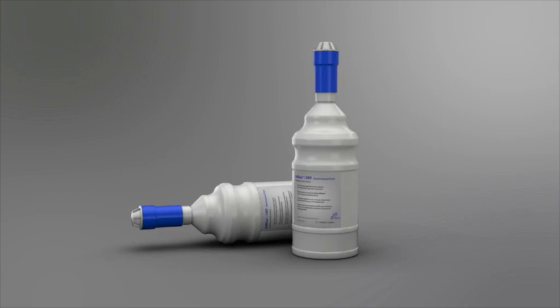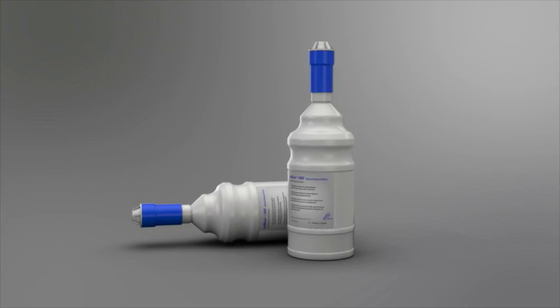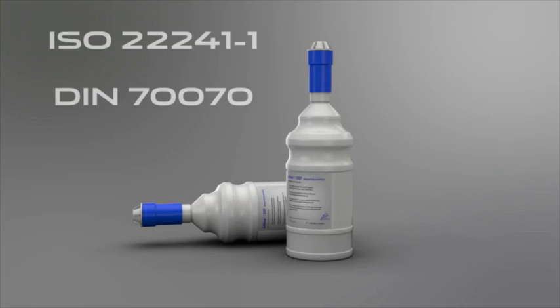If you can't get to your retailer before running out of DEF, you can top up the tank yourself. To do this, you will need two standard-sized, non-drip refill bottles. Each bottle contains 1.89 litres or 0.42 gallons of DEF. Before adding any fluid, make sure that the bottles display the specifications ISO 222-41-1 or DIN 700-70.